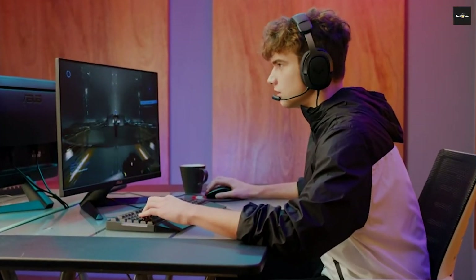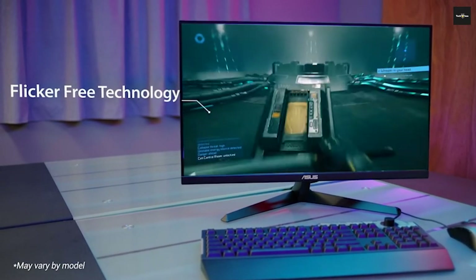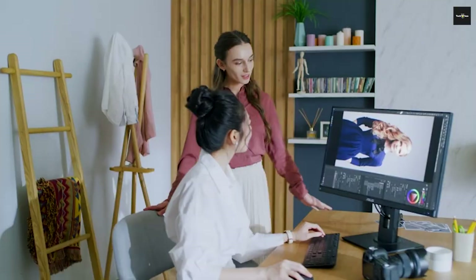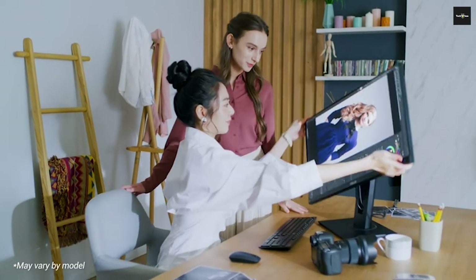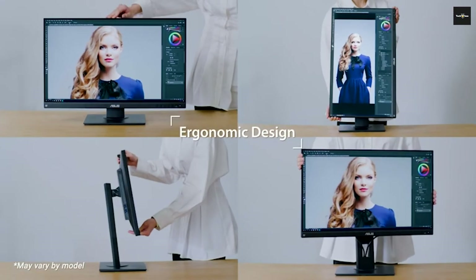Best FreeSync Monitor 2022. Hey guys, welcome back to our YouTube channel. I hope you're all doing well. In today's video, we'll be discussing the best FreeSync monitors of 2022. All the links to the products are given in the description below. So without further ado, let's jump straight into the video.